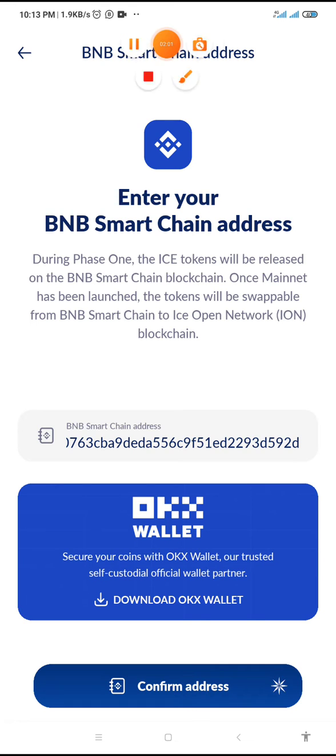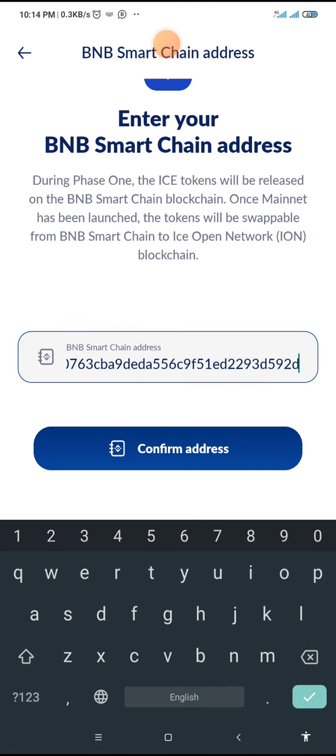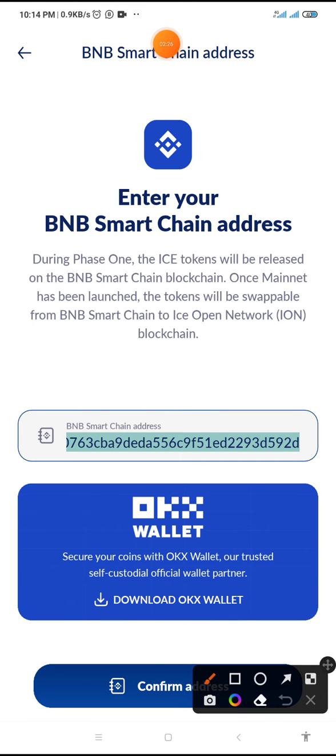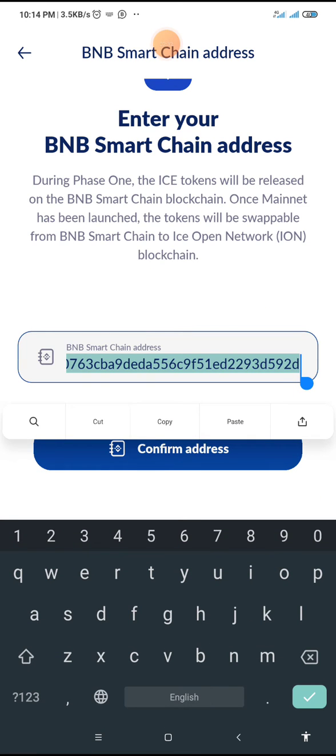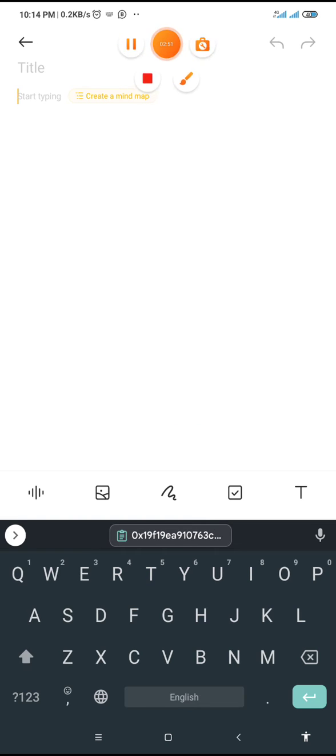As you can see on this screen, this is my BNB smart chain address which I have already added. In order to verify it, I'm going to click on it and copy it. I click and hold, then click on copy. Now I'm going to use my notes app on my phone to cross-check. Since I've copied this BNB smart chain address, I will go to my notes and paste it there.